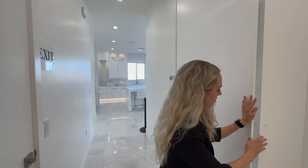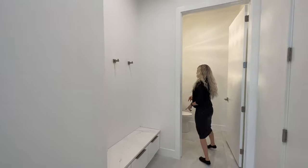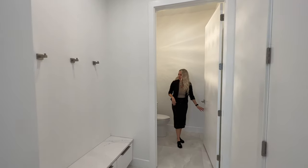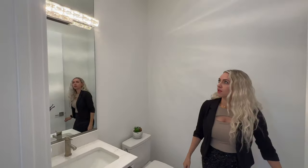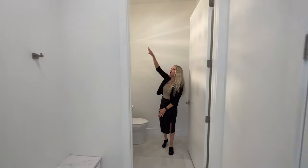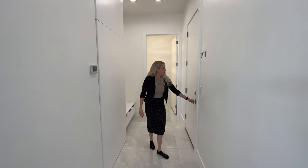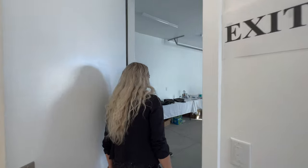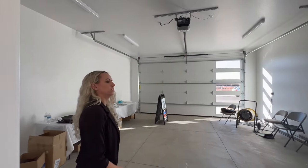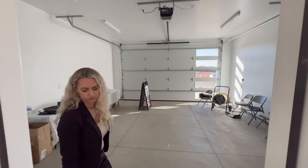We've got the garage right here leading into the mud room — take your shoes off. Here's our second half bathroom. I love that the mirrors go all the way to the ceiling with the lighting in the middle — makes a huge difference. Then we've got the two-car garage, which is nice and spacious with a really tall ceiling, so if you drive one of those lifted trucks you're good.